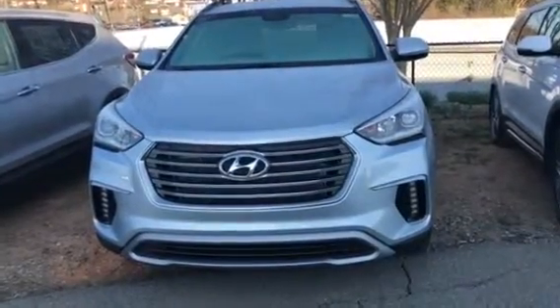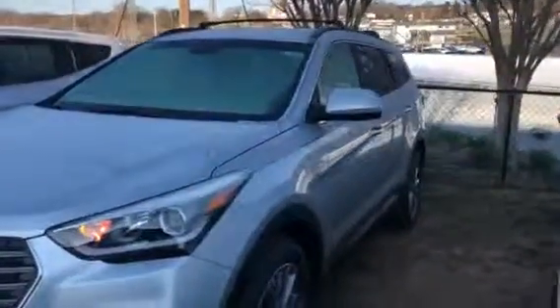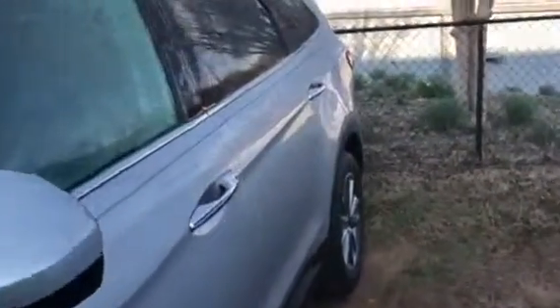Good morning, Mr. Atkins. This is Sharon from Bob King. First of all, I just want to thank you for your inquiry online on our 2018 Santa Fe. As you can see here, this one is the third row vehicle that you inquired on. I just wanted to do a short video showing the features and some of the little perks about the vehicle.